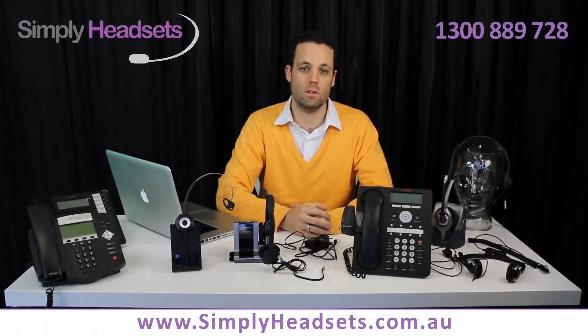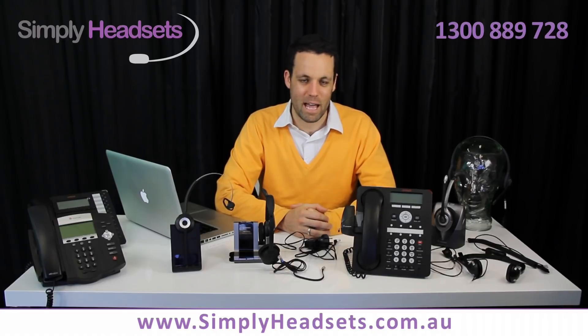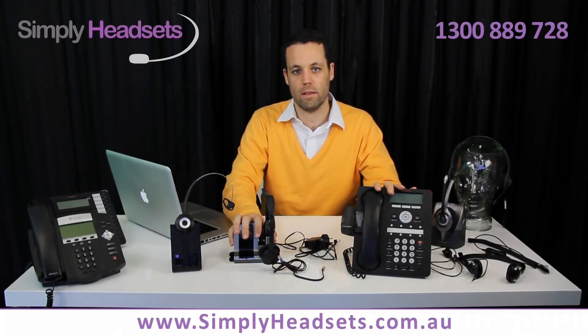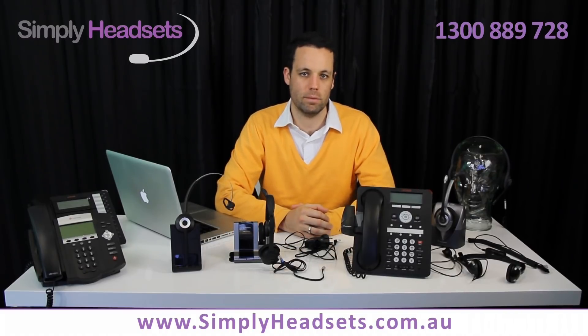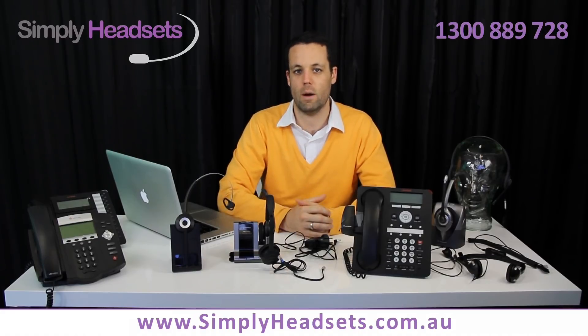If that's all working and you still don't have audio, do the obvious thing like double check every cable. There are cables going from your desk phone into the wireless base station that may not be plugged in completely. Feel free to give it a good push to ensure that the cable is plugged in and working.